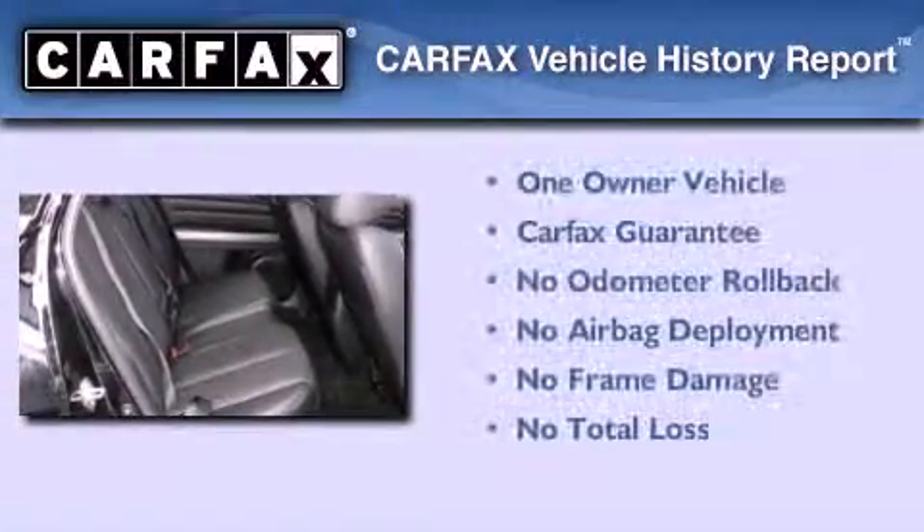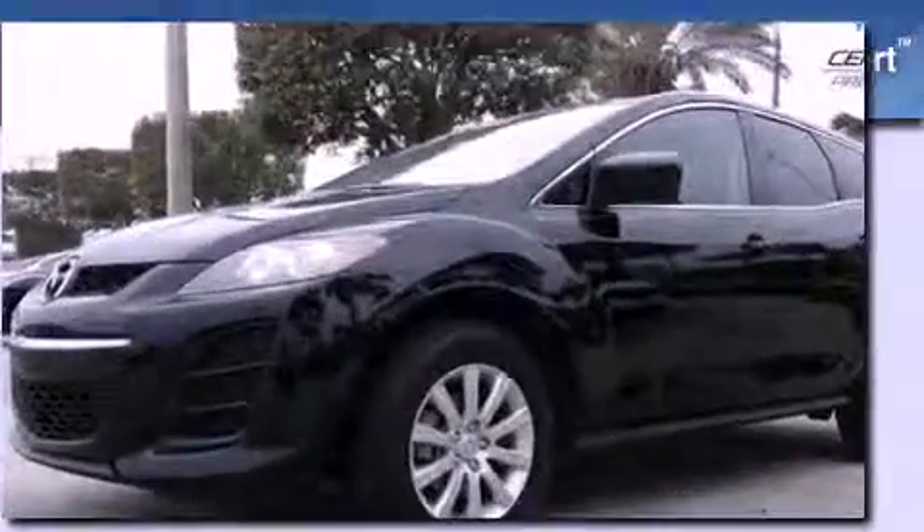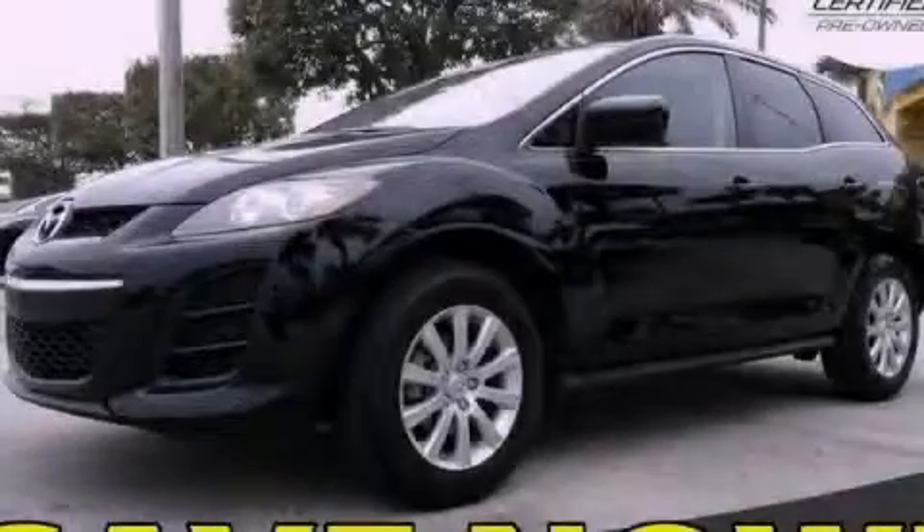This Mazda has had only one owner and it qualifies for the Carfax buyback guarantee. Please call us today for more information on this great vehicle.